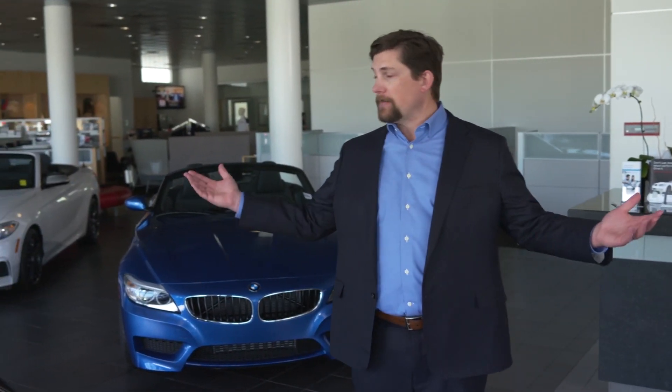So you're in the market for a new BMW — an easy choice considering the brand's rich heritage and illustrious history. But when visiting a BMW center, you're confronted with a more difficult choice: choosing the ultimate driving machine best suited to you and your unique wants and needs. With more than 100 different model and engine combinations to choose from, the selection process can overwhelm the savviest of car shoppers. This short video will help simplify that process, giving you the insight and clarity needed to ensure you select the very best BMW for you.